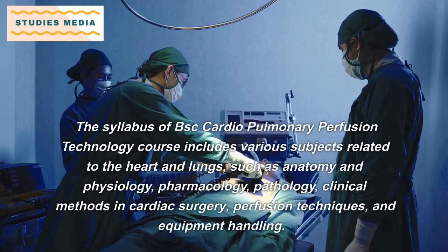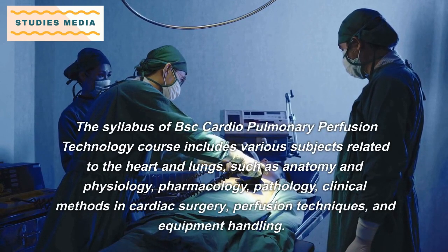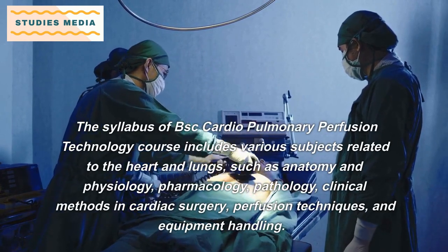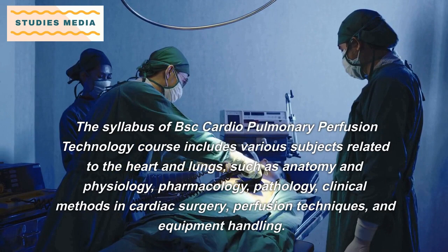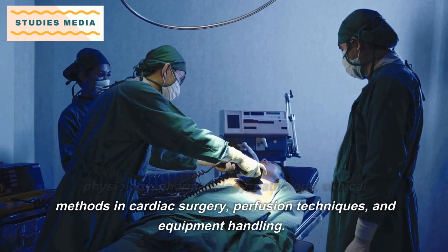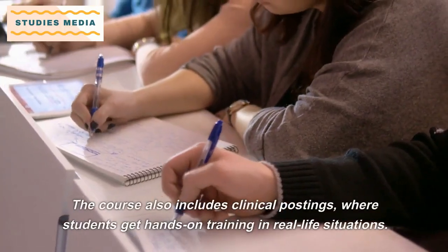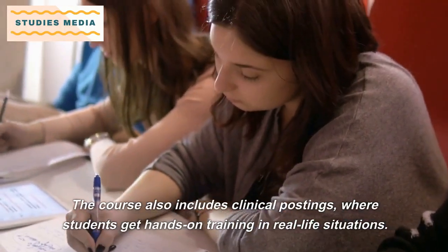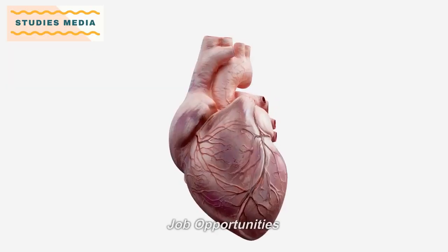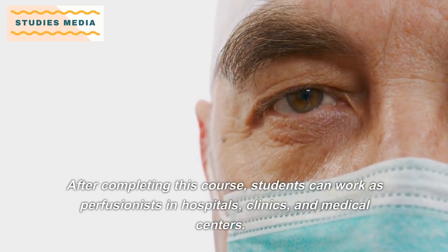The syllabus of the B.Sc. Cardiopulmonary Perfusion Technology course includes various subjects related to the heart and lungs, such as Anatomy and Physiology, Pharmacology, Pathology, Clinical Methods in Cardiac Surgery, Perfusion Techniques, and Equipment Handling. The course also includes clinical postings where students get hands-on training in real-life situations.